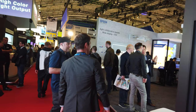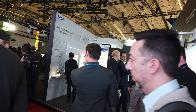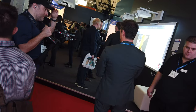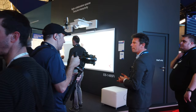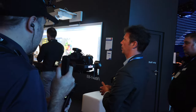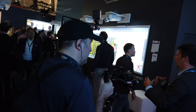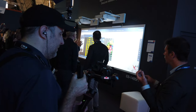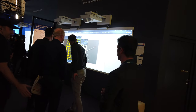What are the markets for these big displays? These are not cinema products. You're looking at rental and staging, museums, auditoriums, projection mapping, digital signage, and even big corporate boardroom environments. There really is no limit as to where these can be used. And Epson has been doing LCD projectors for decades.